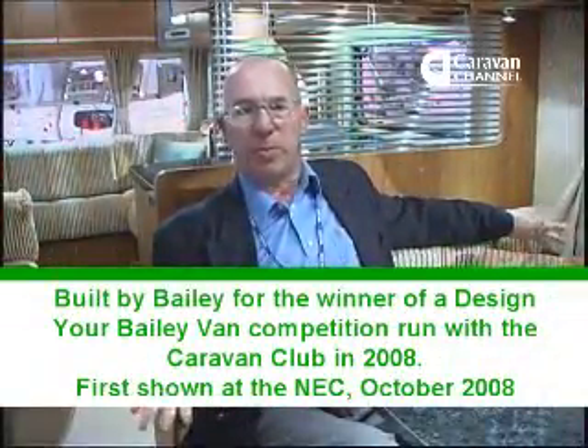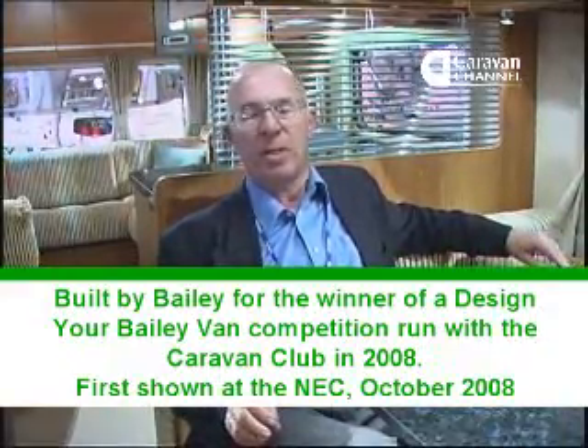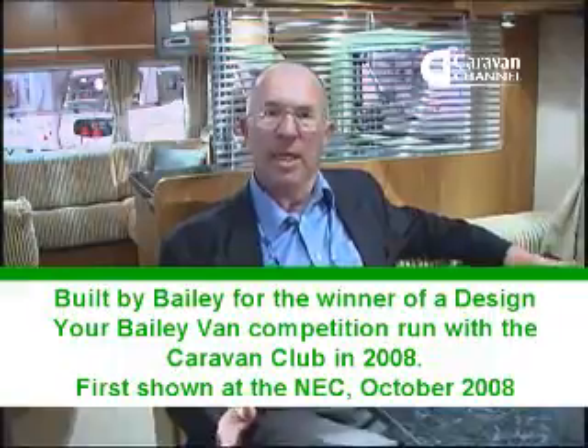This is a new van from Bailey, but unlike most caravans we see revealed at the show, this one was actually designed by a family as a result of a competition in the Caravan Club magazine for a different kind of layout. The layout that the Bramble family put together enables the parents to have some evening privacy, so that once the kids go to bed they can be nicely shut off in the front of the van, and the rest of the van is available to the parents. I think that's a really good idea for families.